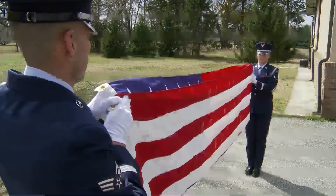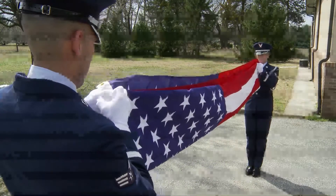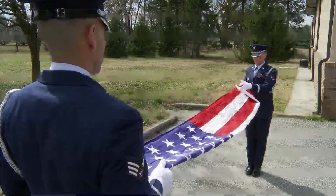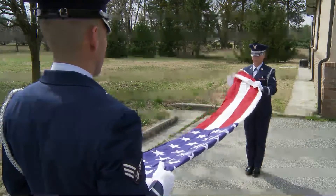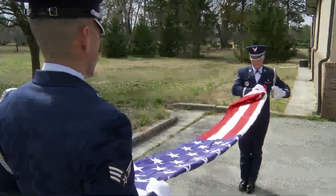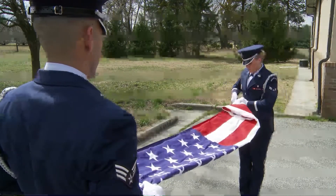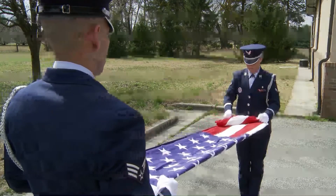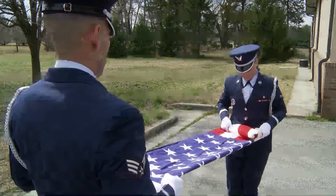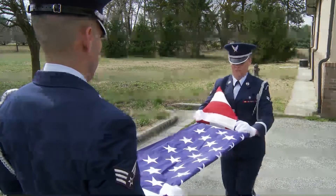The first fold of our flag is a symbol of life, liberty, and the pursuit of happiness. The second fold is a symbol of our belief in eternal life. The third fold is made in honor and remembrance of the veterans departing our ranks, who gave a portion of their lives for the defense of our country to attain peace throughout the world. The fourth fold represents our weaker nature — for as American citizens trusting in him, we turn to God in times of peace as well as war for his divine guidance. The fifth fold is a tribute to our country, for in the words of Stephen Decatur, 'Our country — in dealing with other countries may she always be right, but she is still our country, right or wrong.' The sixth fold is for where our hearts lie — it is with our heart that we pledge allegiance to the flag of the United States of America, and to the republic for which it stands, one nation under God, indivisible, with liberty and justice for all.